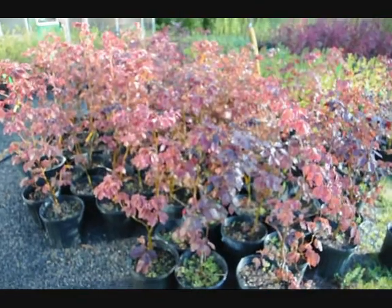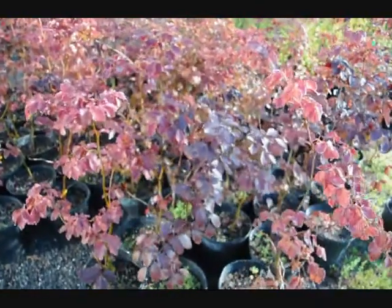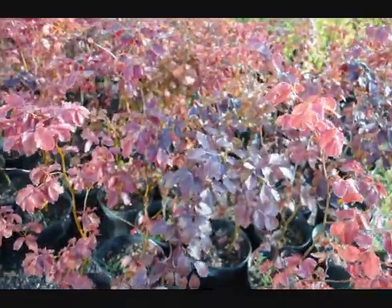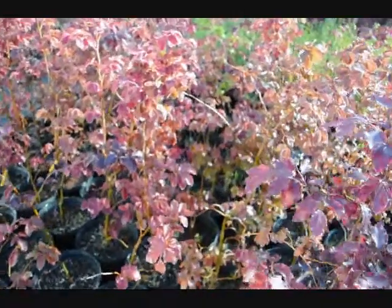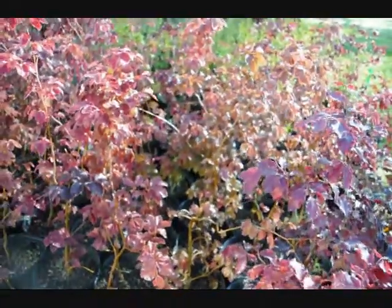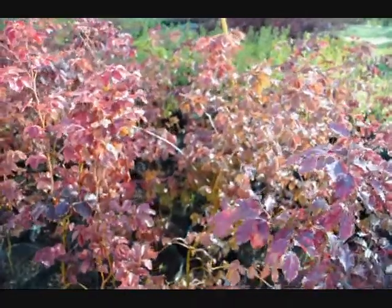These are some small copper beech seedlings that we have available here at Highland Hill Farm. As you can see, they do vary in color. You see some darker red, lighter reds. And inside, where it's very shady, it's green. A lot of this has to do with the genetics of the tree, plus the amount of sunlight the trees are receiving.